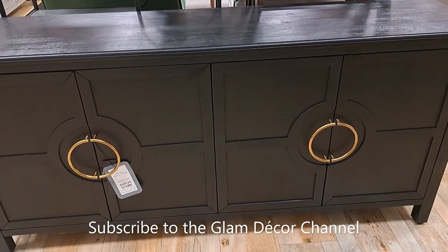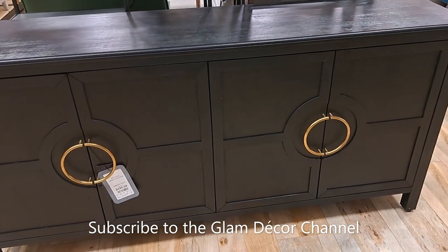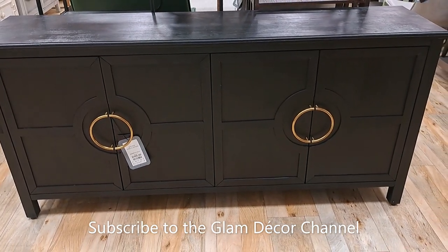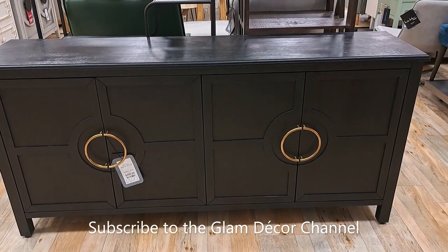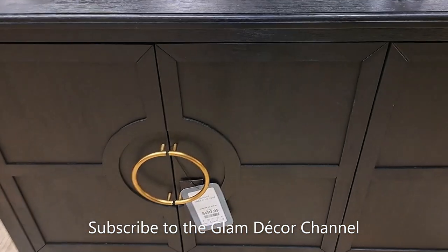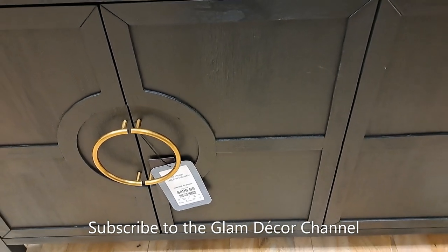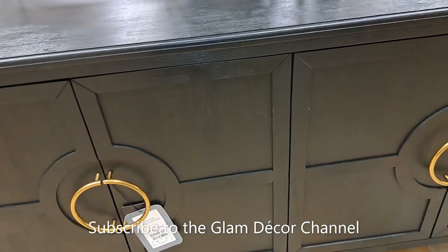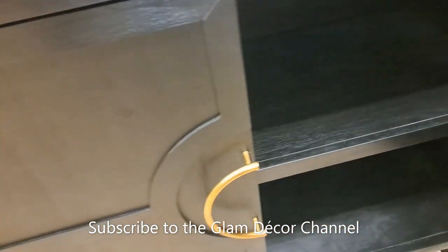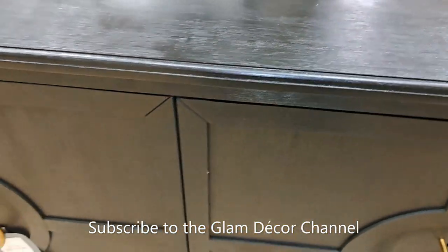This is very pretty — black and gold, $499.99, a very substantial piece for your media storage or whatever you want to use it for. Very pretty — I love the handles and the geometric pattern and accent. I've shown this in white and I think I've shown it in black before.